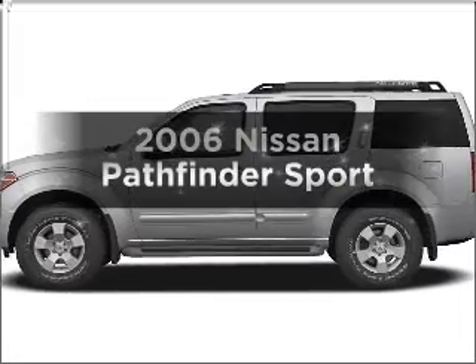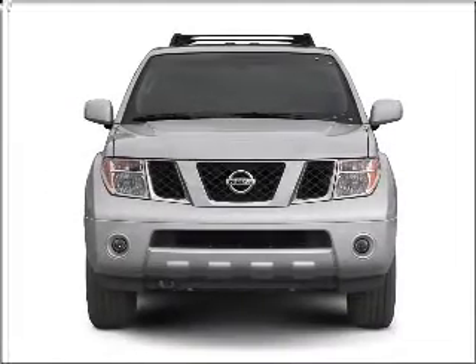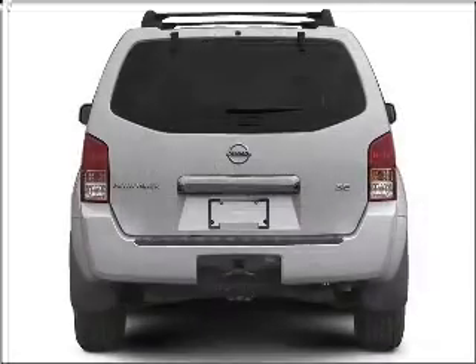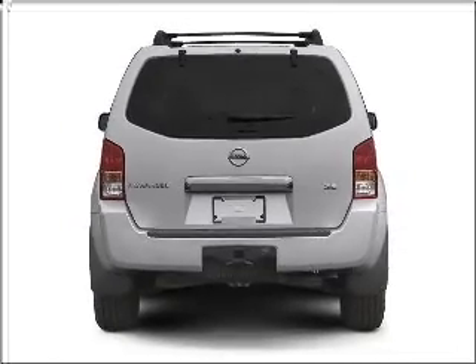Get noticed in this 2006 Nissan Pathfinder. This is the set of wheels you've been looking for, with a solid 6-cylinder engine that responds smoothly to its 5-speed automatic transmission. Premium wheels lend a distinctive appearance.